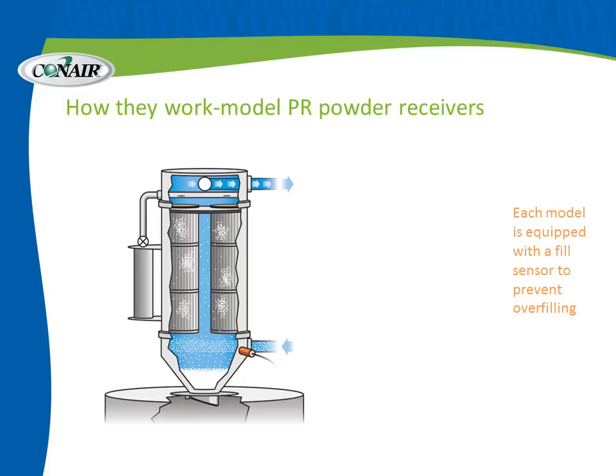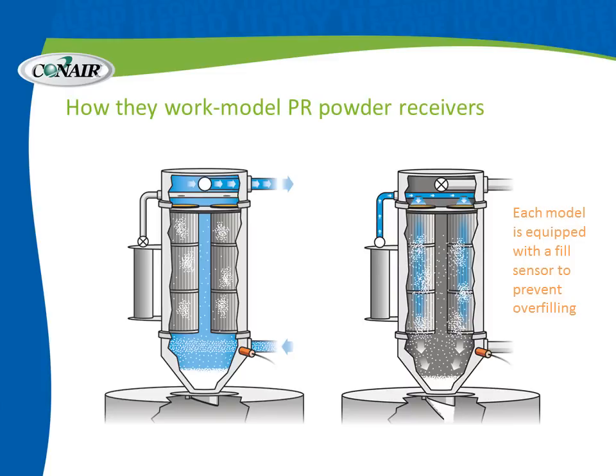Operation of the PR powder receivers is very similar, but there is no motor. We are connected to a vacuum pump located elsewhere and simply open the valve in the lid of the PR powder receiver. The same sequence follows: we draw material in through the inlet at the bottom, and as we fill the chamber, we approach the fill sensor adjacent to the inlet. That orange sensor terminates loading when the chamber is full. The valve at the top immediately closes, and we release air from the accumulator to blow down through the filters, blowing off collected dust, dislodging any caking, and blowing material and dust down through the discharge valve at the bottom.